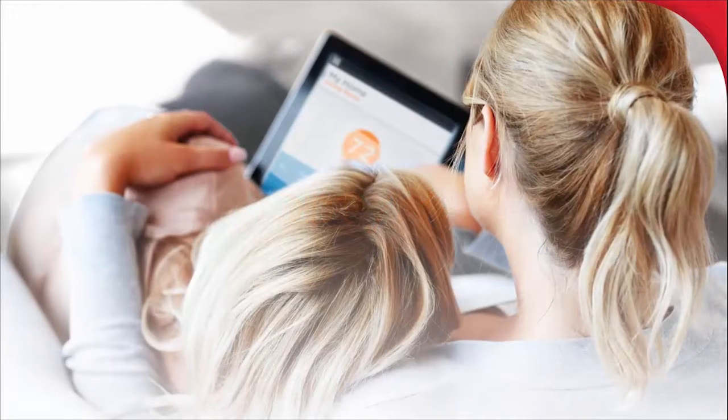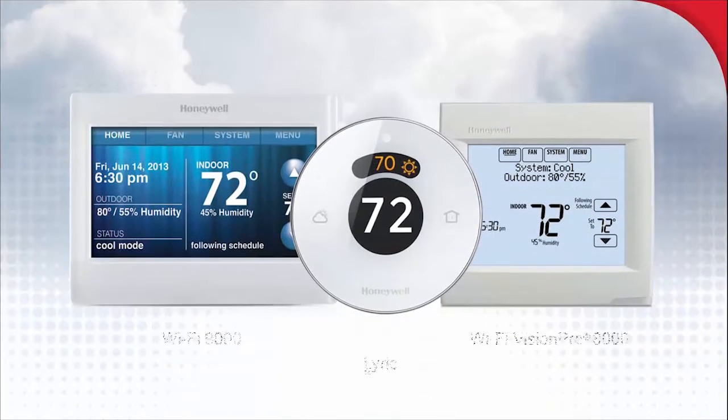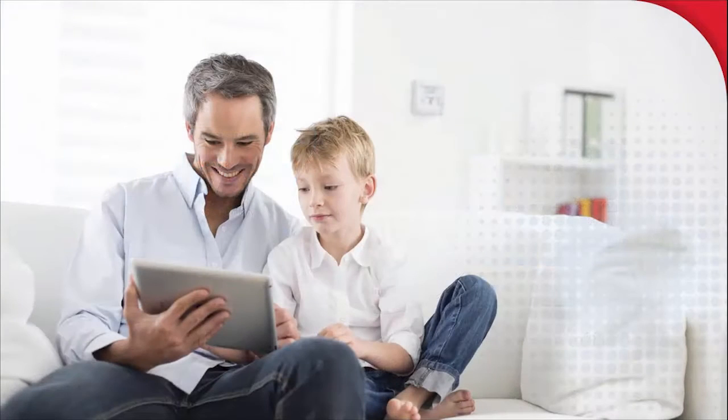As technologies evolve, it's important for utilities to continue to engage customers in relevant and meaningful ways. Honeywell is the only company to offer a complete family of Wi-Fi thermostats, ideal for today's diverse lifestyles. Building on its successful history, we are announcing the next generation of Honeywell Wi-Fi Vision Pro thermostat.